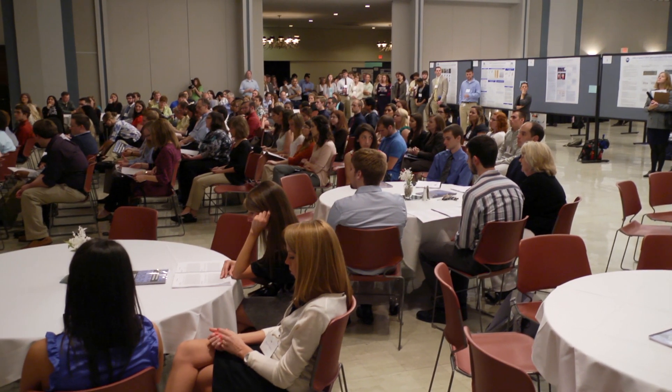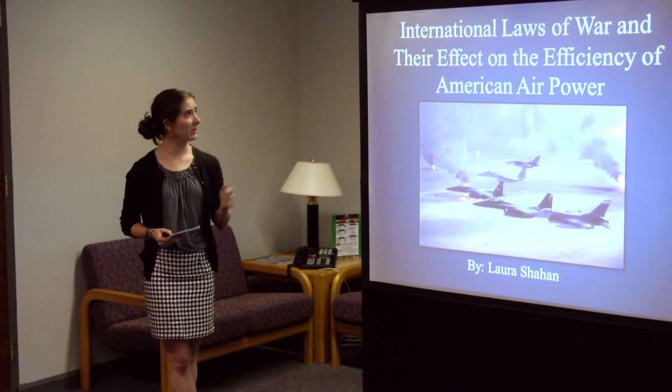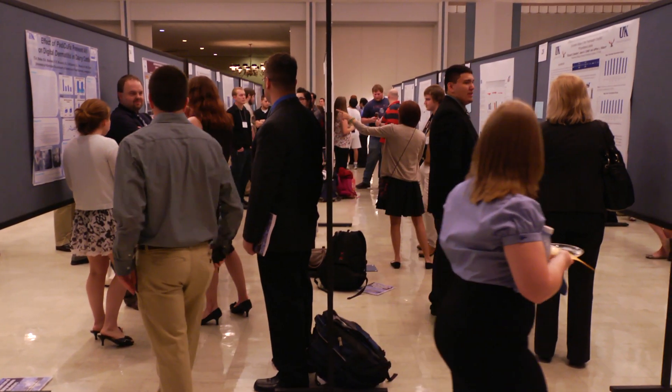In April 2012, 198 students shared their discoveries through poster, oral, and table presentations. Here's what a few of these students and their faculty mentors had to say.